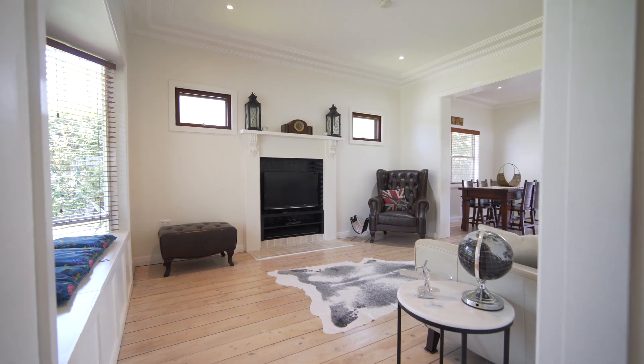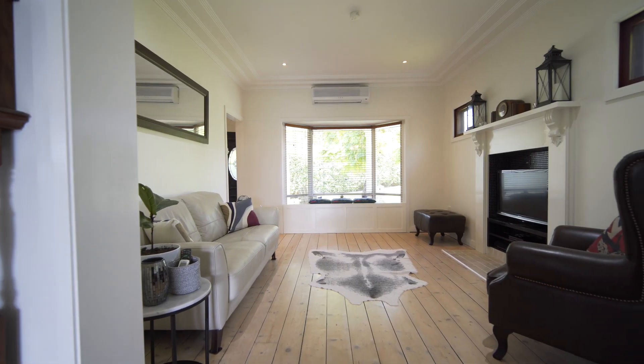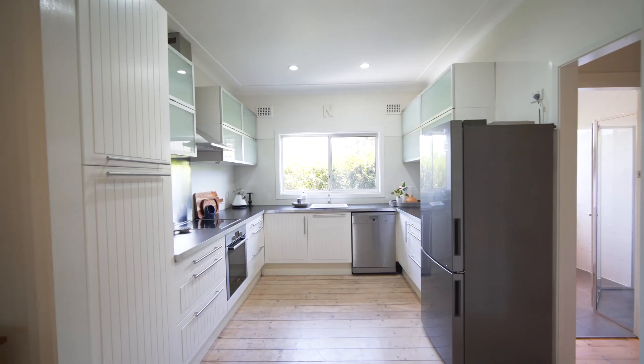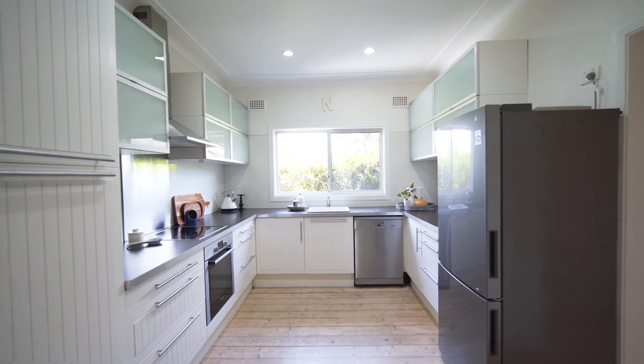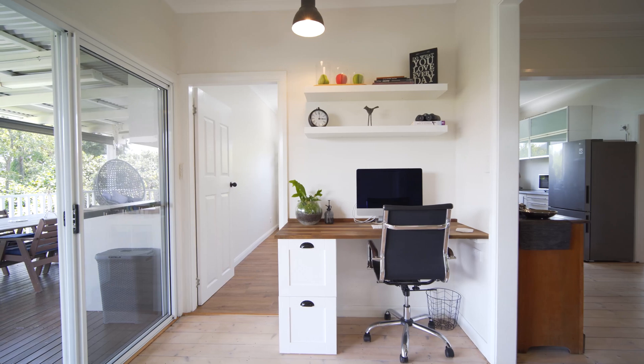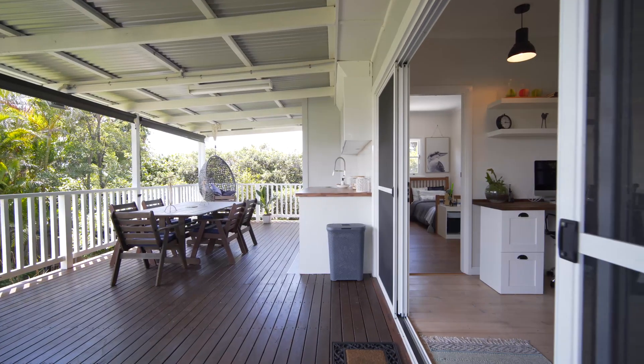This wonderfully renovated three-bedroom family home is located within short walking distance to Mount St. Thomas Public School and Fig Tree Grove. With Baltic timber pine floorboards throughout, period pieces, and an open plan layout, this home offers everything for the modern family with a touch of yesteryear included.